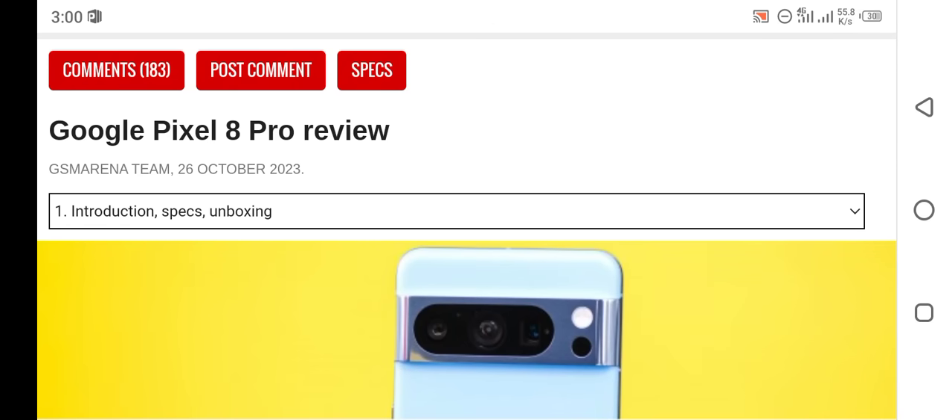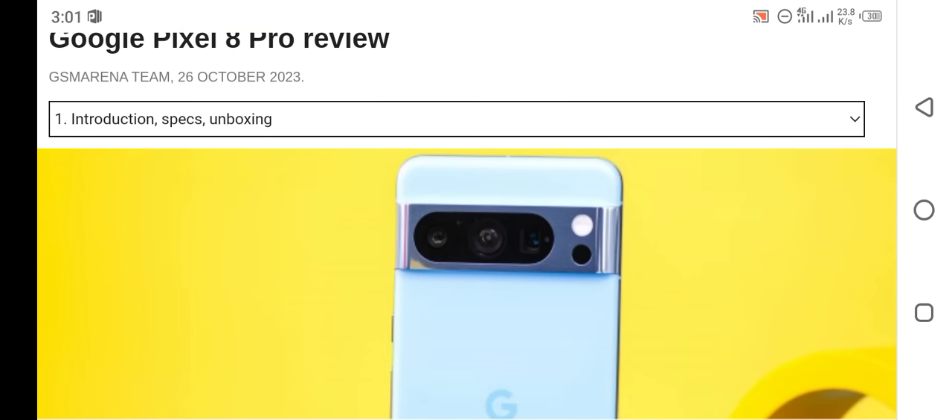Hi friend, welcome to MahiTech channel. I hope you all are doing well and enjoying good health. In this video I will talk about the Google Pixel 8 Pro smartphone review. This video is based on this smartphone's introduction, specifications, and unboxing. Let's get started with today's video.